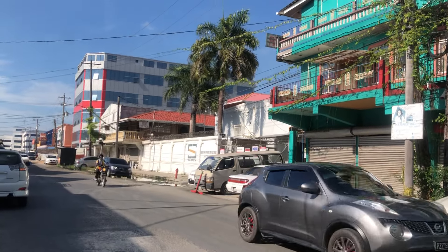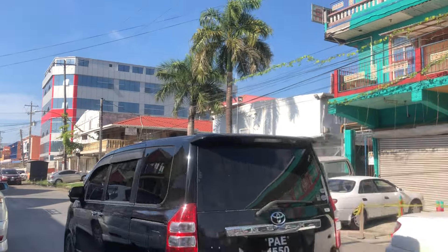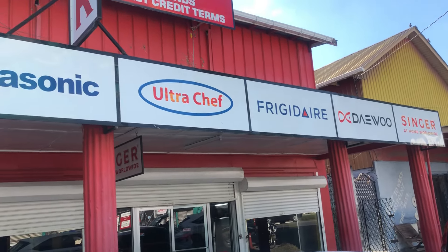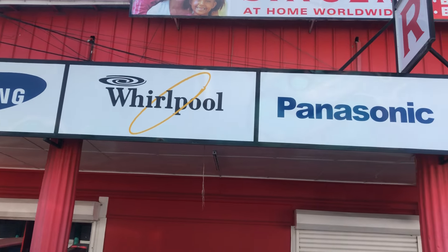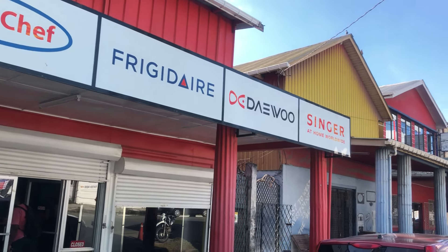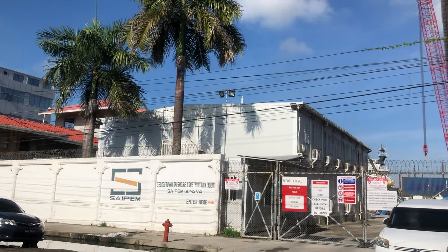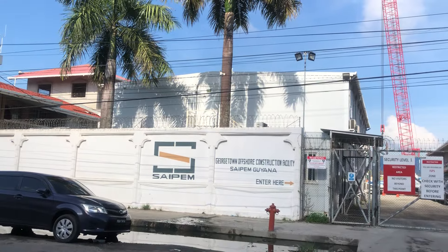This is what's happening on Water Street — and one block away is a river, but you can't see it because all of this has been zoned as an industrial zone. For example, this is Singer. Across the street that is Saipam, the Georgetown offshore construction facility. Saipam is another contractor for the oil and gas industry.